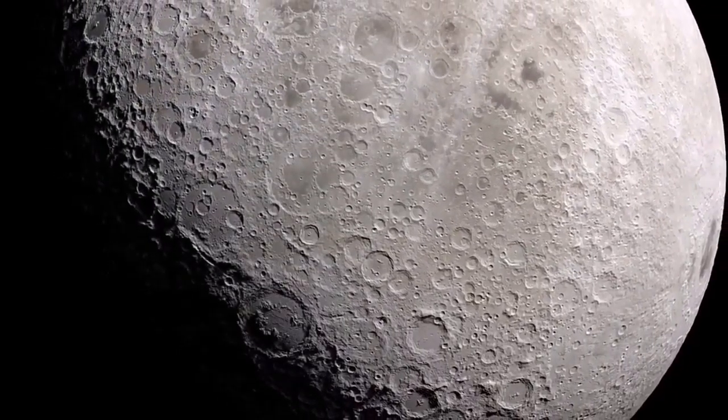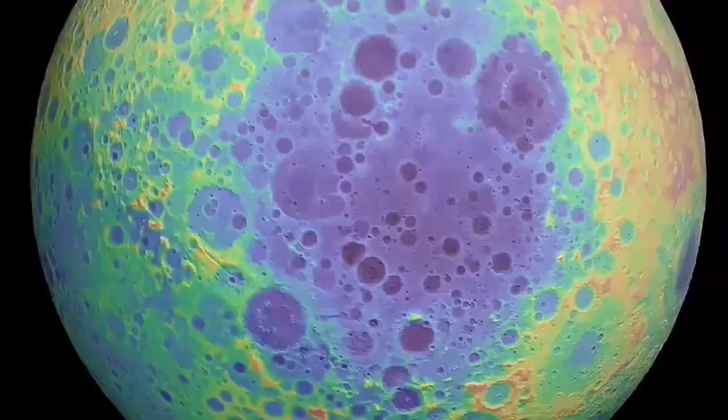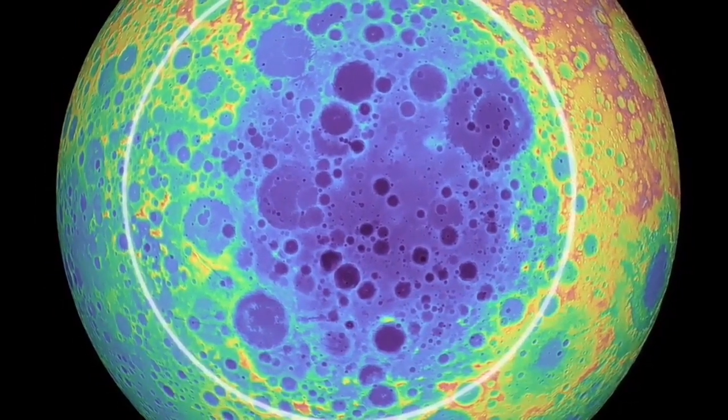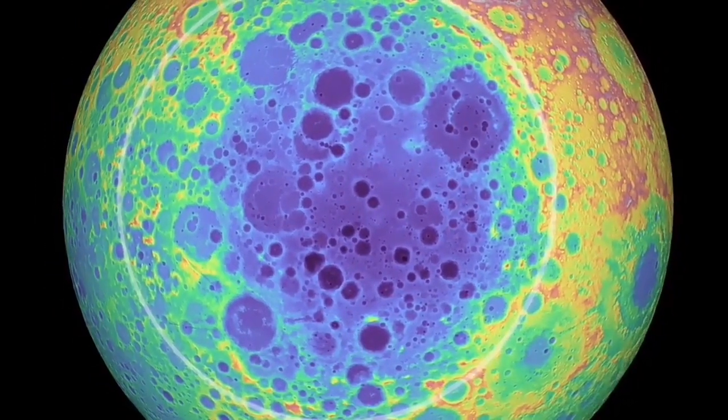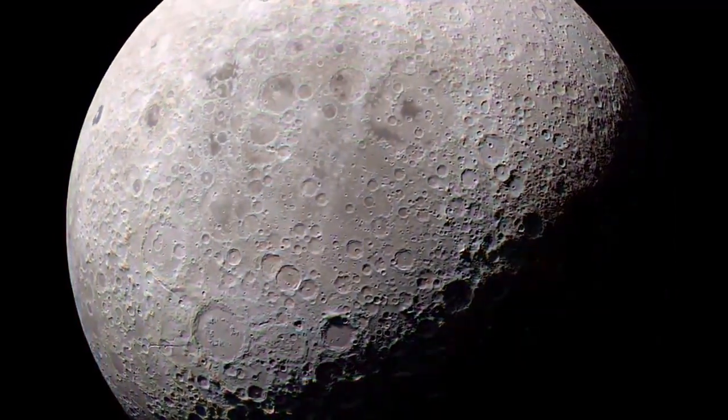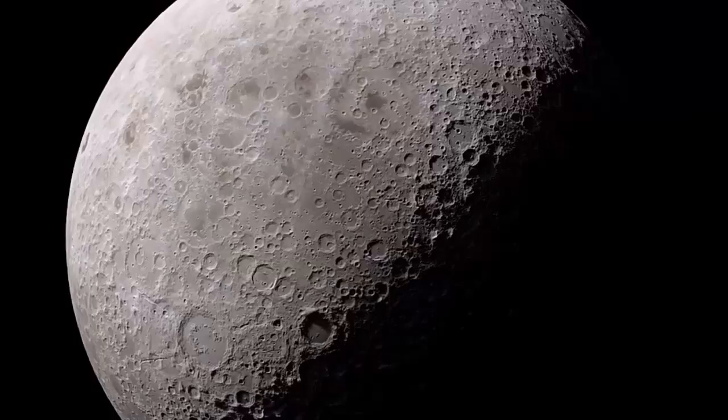According to the Indian Space Research Organization (ISRO), the new mission will consist of an orbiter, a lander, and a rover. The orbiter will perform mapping from an altitude of 100 km, while the lander will make a soft landing on the surface and send out the rover.